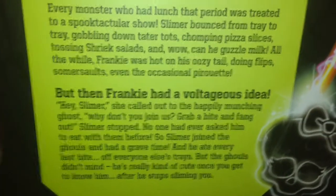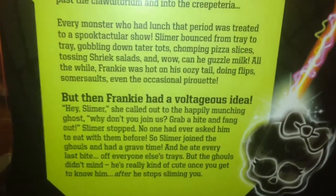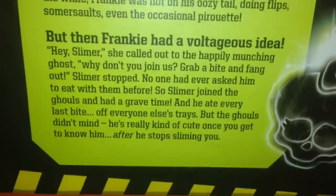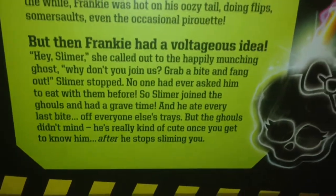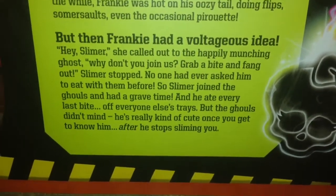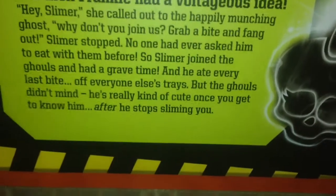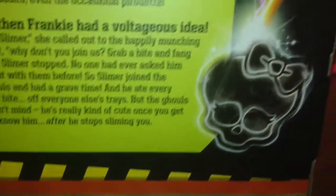And wow, can he guzzle milk. All the while, Frankie was hot on his oozy trail, doing flips, somersaults, and even an occasional pirouette. But then Frankie had a voltageous idea. 'Hey Slimer,' she called out to the happily munching ghost, 'why don't you join us? Grab a bite and fang out.' Slimer stopped — no one had ever asked him to eat with them before. So Slimer joined the ghouls and had a grave time, and he ate every last bite off everyone else's trays. The ghouls didn't mind — he's actually kinda cute once you get to know him, after he stops sliming you. And there's a little skullette blasting the little Ghostbuster symbol.